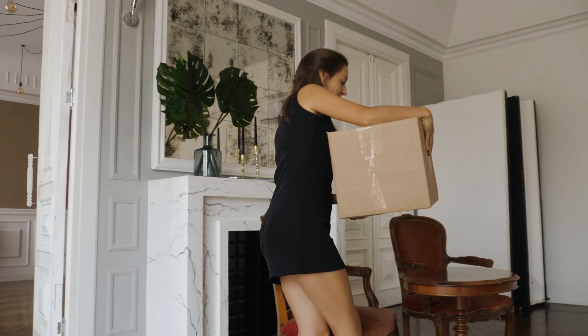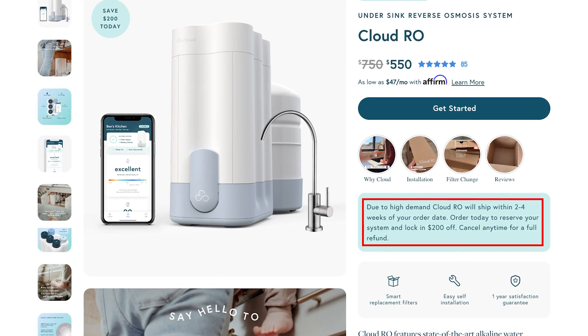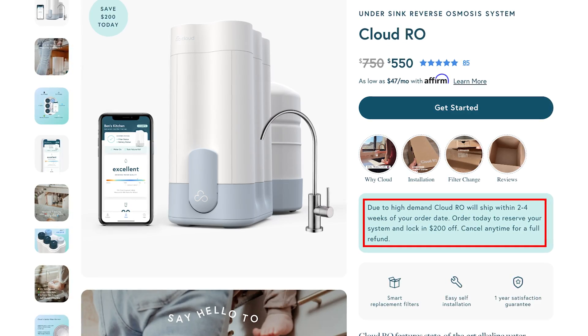If you'd prefer a system with easier setup or you are in a rental situation, you should check out the video about the AquaTrue Countertop RO. And just like all reverse osmosis systems, the Cloud does waste water, which might be a deal breaker for some folks. Cloud Water Filters is a newer company and at the time of recording is experiencing some growing pains, so there's currently a wait of up to 4–6 weeks before your unit will be shipped after purchase.